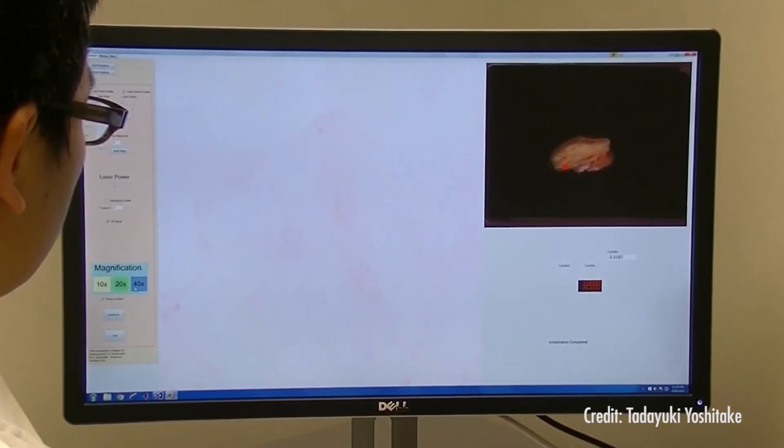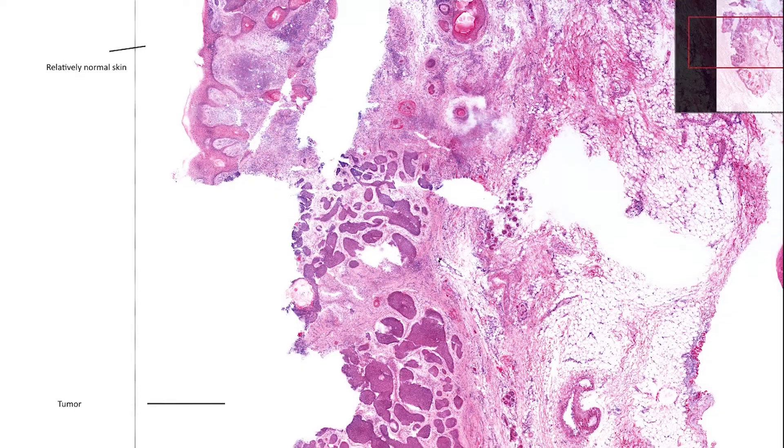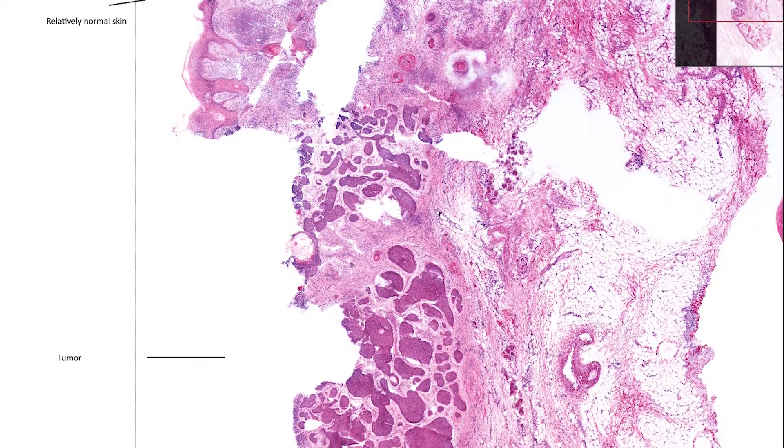The entire reason that we have this problem with multiple surgeries is just that the slides take a day to generate. So if you can make the slides in real time — or make an image that's equivalent to the slides — you can simply look at the tissue as it is cut out of the patient and determine whether or not you got all of the cancer, or whether or not you've left some of the tumor in the patient.